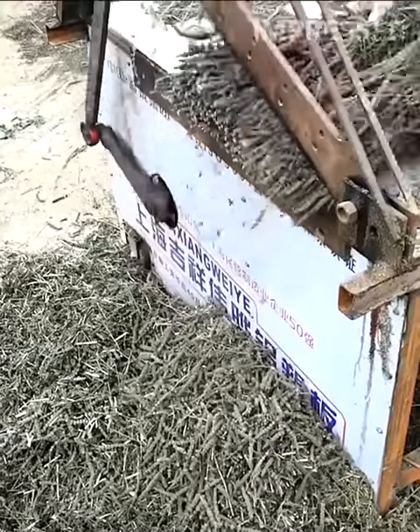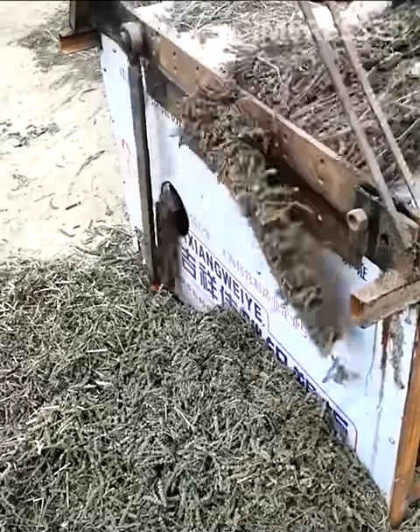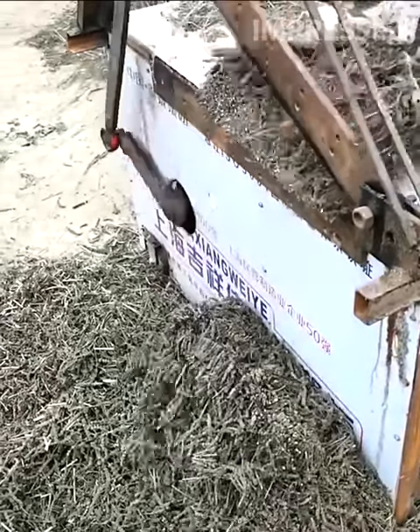Dried wheat crops are cut and prepared for easy packaging, showing the efficiency of agricultural machinery in processing crops for consumption.